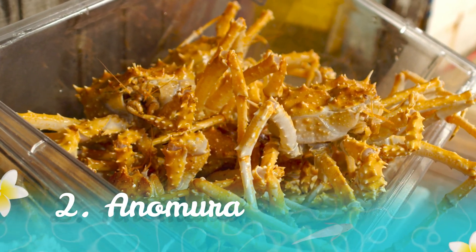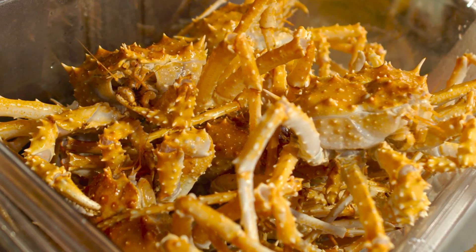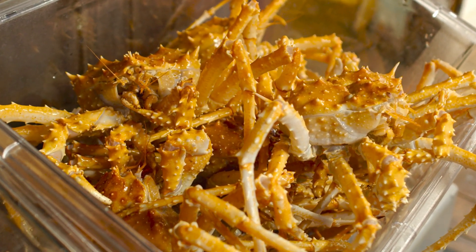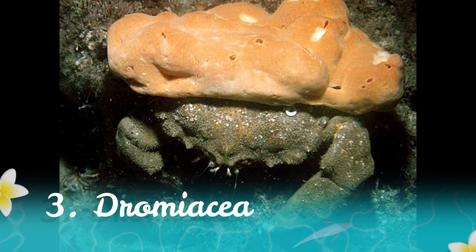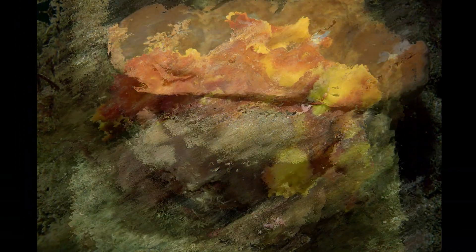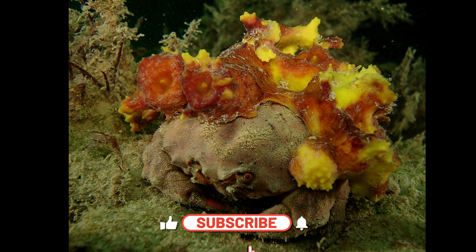Number two, Anamura. Anamura crabs have an elongated body and are often mistaken for other crustaceans like hermit crabs. They occupy various habitats from deep-sea environments to rocky shores. Number three, Drombiestra. Drombiestra crabs, also known as sponge crabs, have a flattened body and are known for carrying live sponges on their back as camouflage.